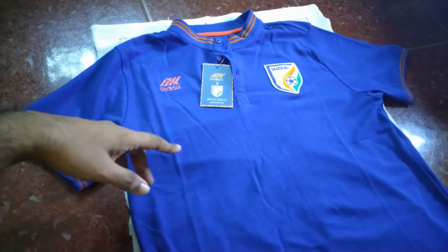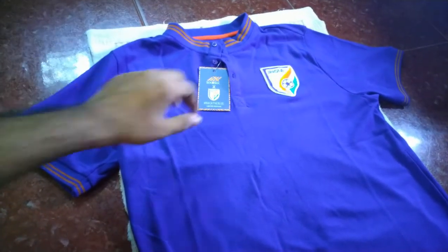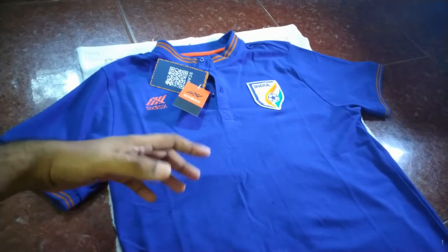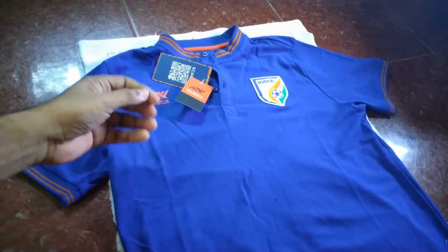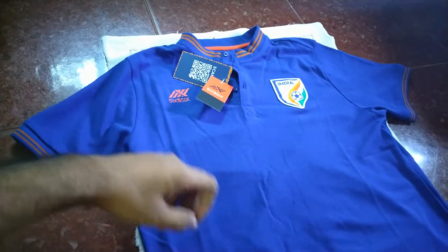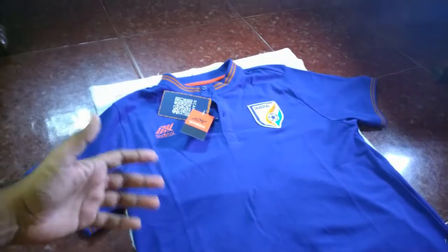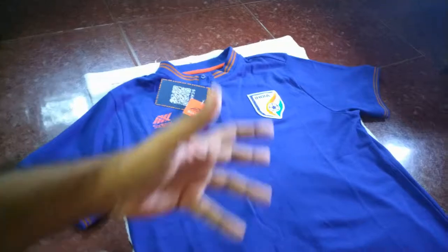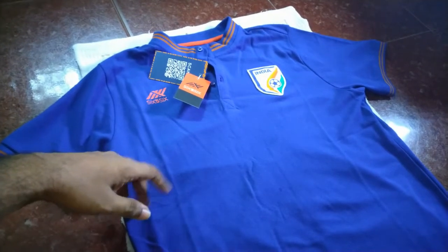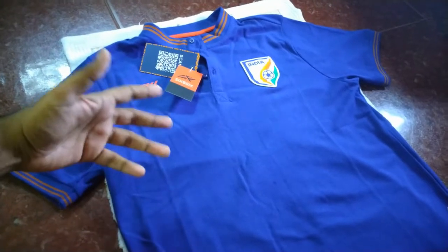The reason I bought this polo t-shirt is that I couldn't fit into the national kit I bought. I bought a double XL national kit of the Indian national football team, but that jersey is only designed for professional footballers who are chiseled, ripped, and match fit. I was looking like an uncle with a big dad bod, so I decided not to wear that for matches.